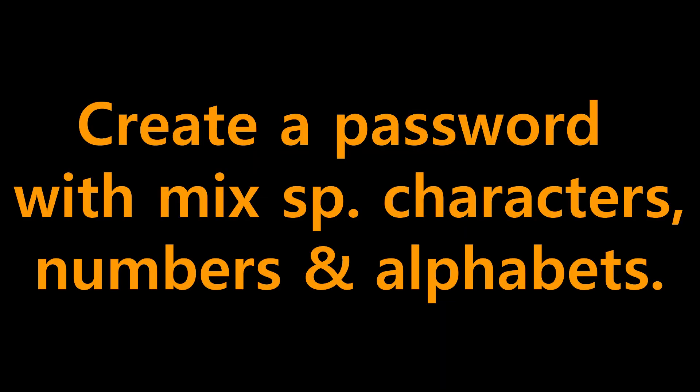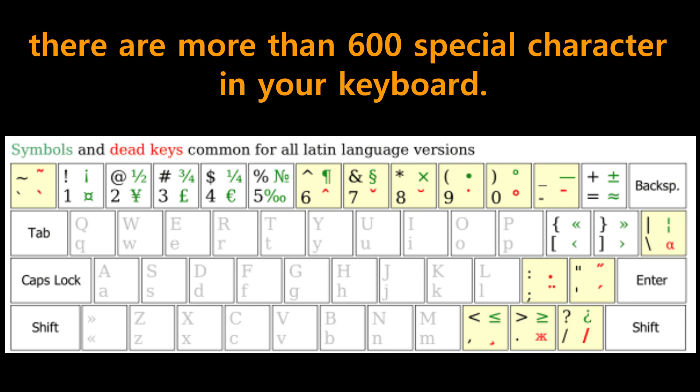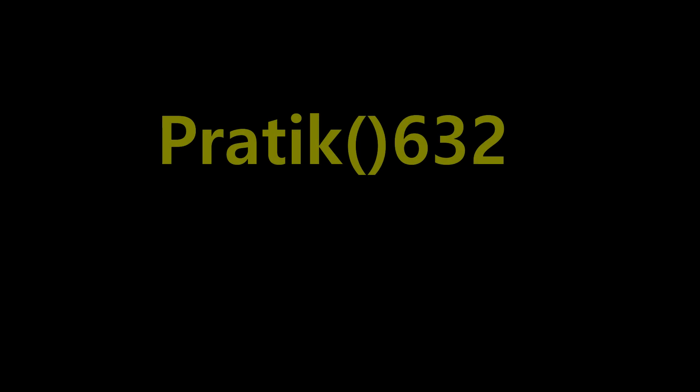Number three: create a password with special characters, numbers, and alphabets. There are actually more than 600 special characters available on your keyboard. Some examples are shown here.